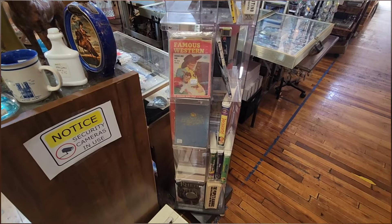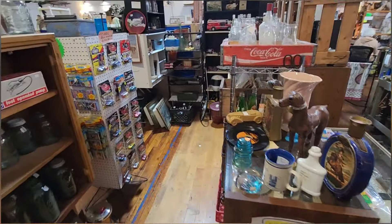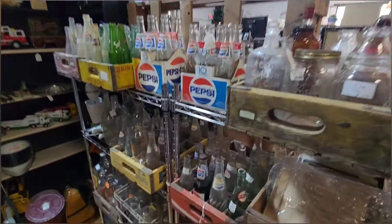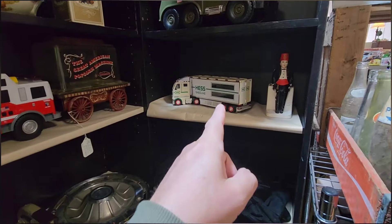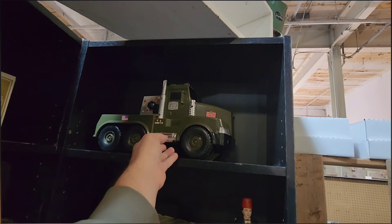Famous Westerns. Yeah, got a few Disney movies. Go over here — old bottles here. Very cool. A lot of them here. Here's some trucks — get the Hess gas truck. Yeah, I like those. Oh, look at the G.I. Joe. We did find a G.I. Joe tractor trailer right here.